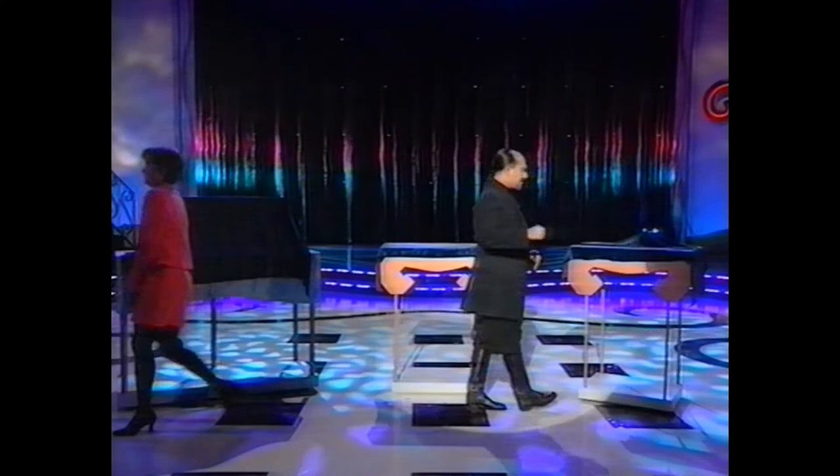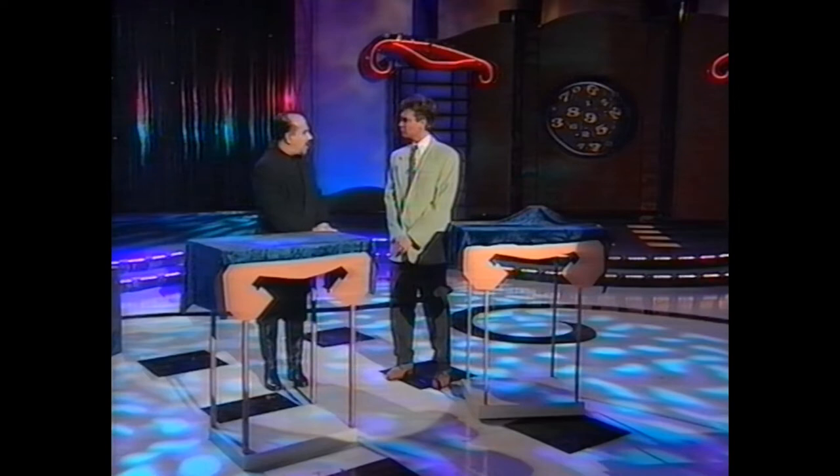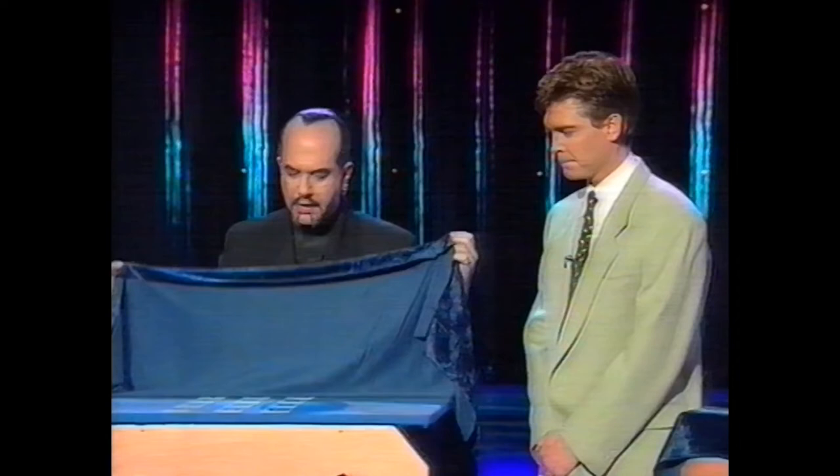I'm going to call Philip over to try something a bit more complex. Nice to see you. As you can see, we've arranged for a more elaborate demonstration, the first part of which involves what's under this cloth: 12 cards with numbers, 1 through 12.